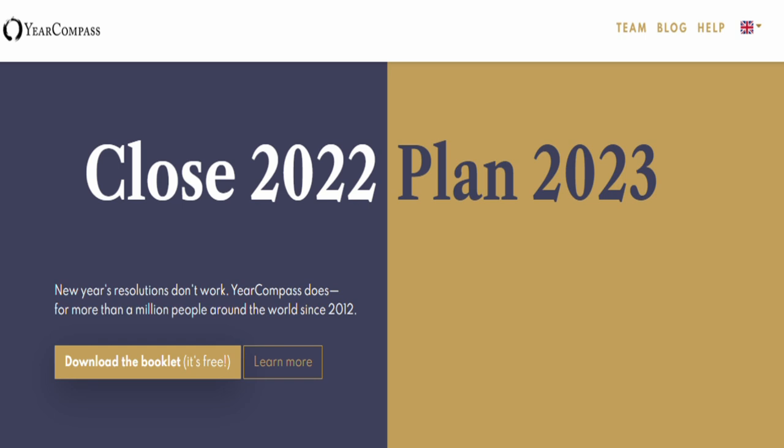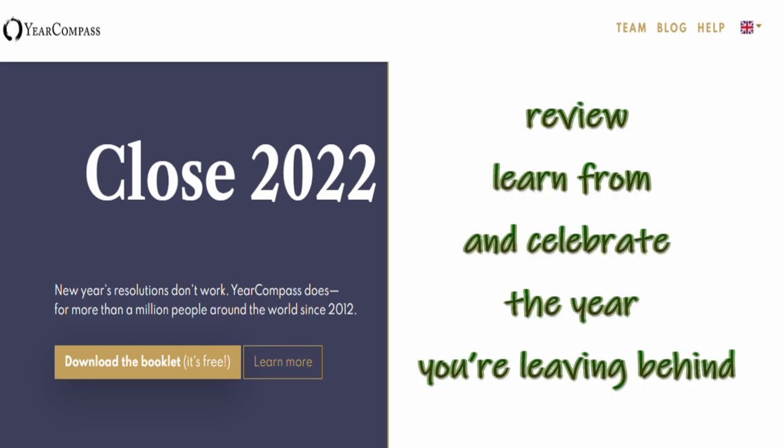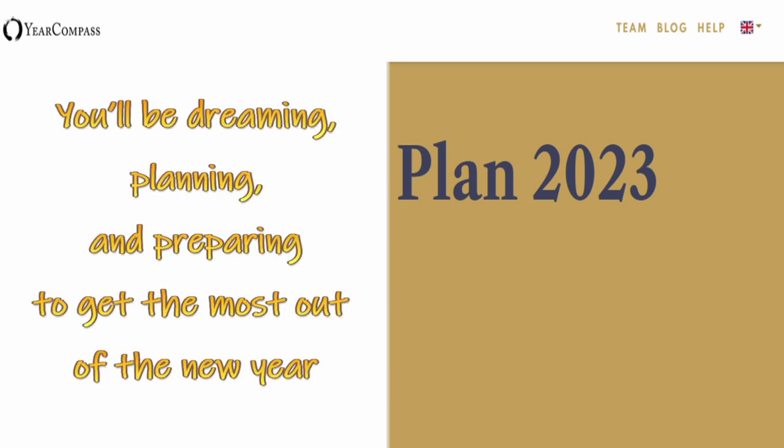The booklet has two distinct parts. The first half will help you review, learn from, and celebrate the year you are leaving behind. The second half, on the other hand, is all about the future — you will be dreaming, planning, and preparing to get the most out of the new year.